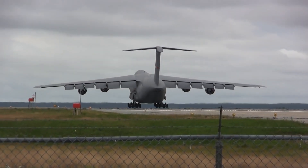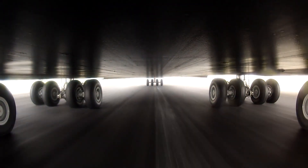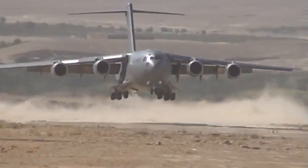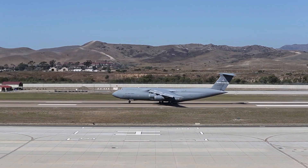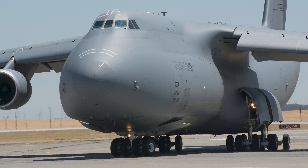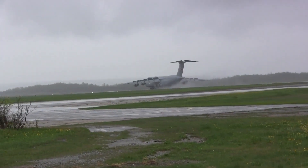One of the key features that showcase the toughness of the C-5 Galaxy is its robust landing gear. This aircraft can operate from austere airfields, which might be nothing more than dirt or gravel strips. Its 28 wheels are designed to distribute the immense weight of the aircraft evenly, ensuring it can land safely in challenging conditions.